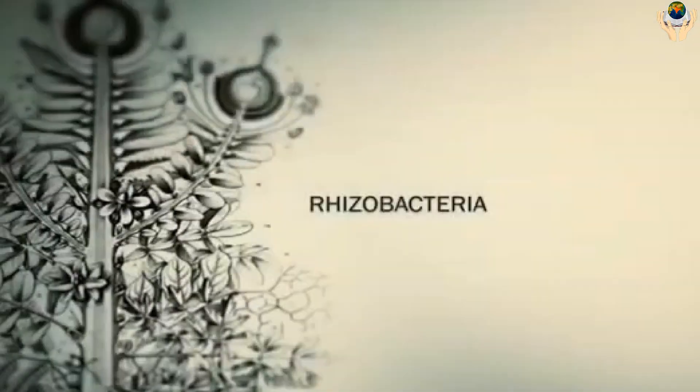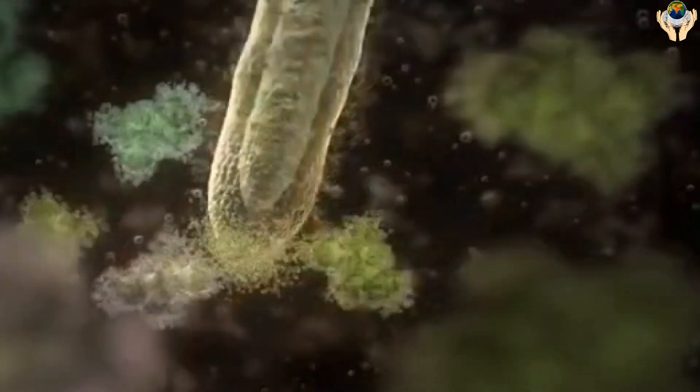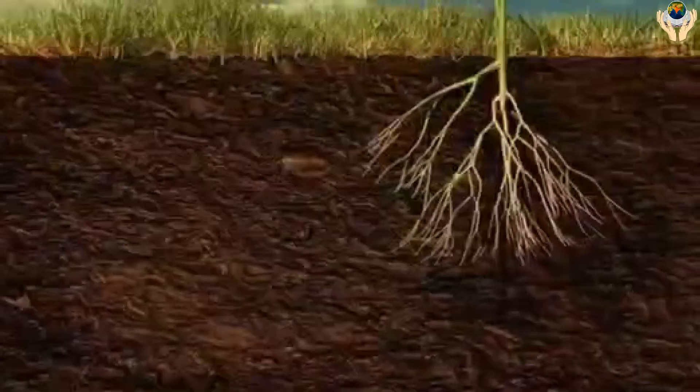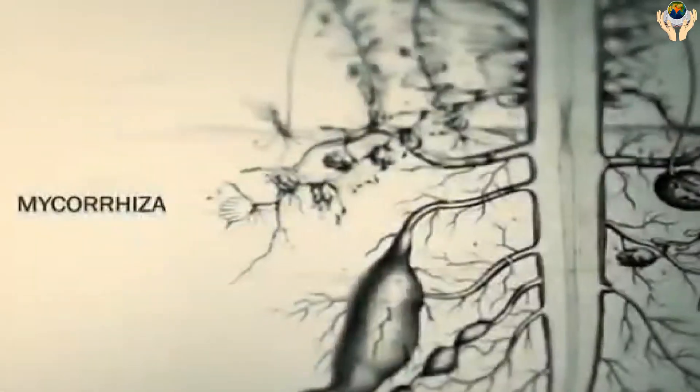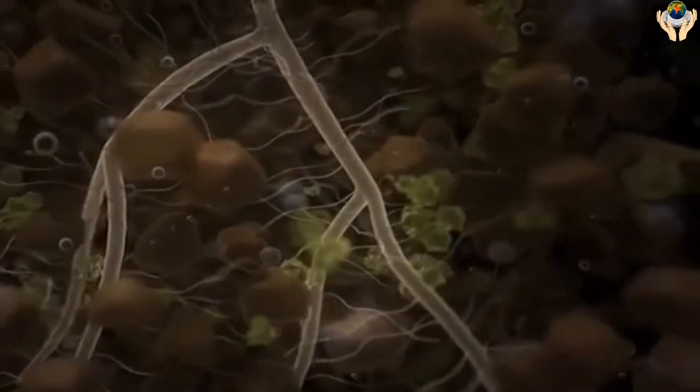What is soil? Soil is the top layer of the surface of the earth where plants grow and animals live. It is also the layer that contains water. It is composed of sand, mud, humus, and minerals.